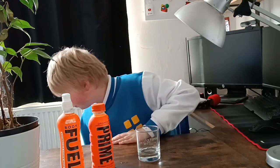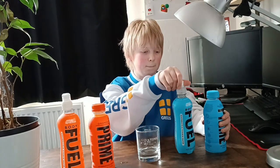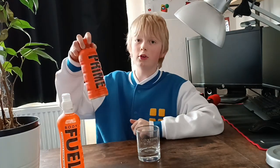I haven't rated them yet. This Body Fuel orange is a zero out of ten. This Prime orange is an eight out of ten.